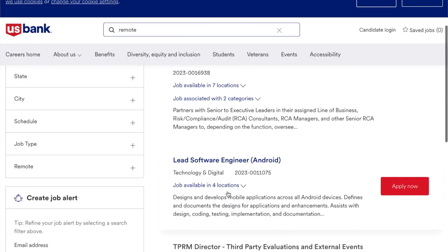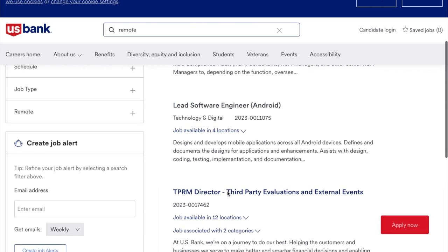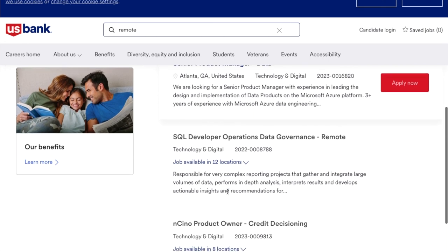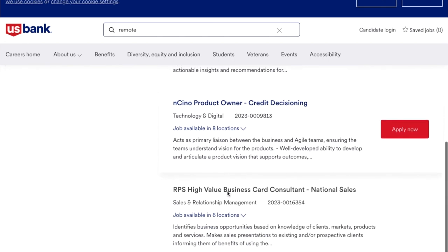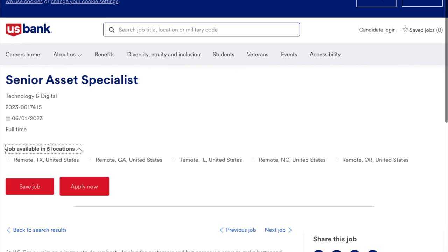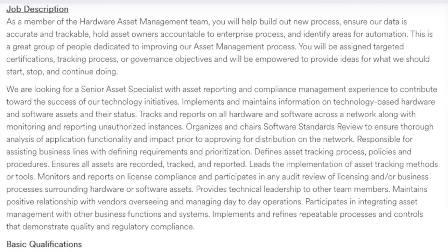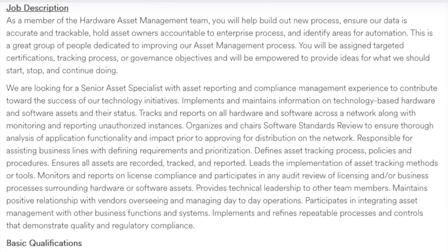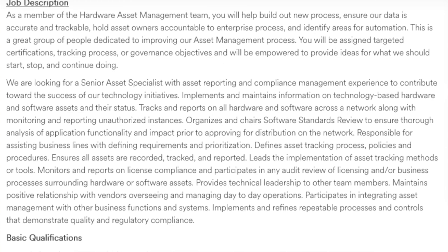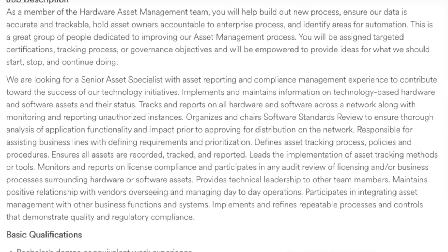They also have issue management, senior risk manager, senior product manager, impact finance manager, RPS high value business card consultant, and the senior asset specialist. Let's talk about the senior asset specialist — it's a full-time job where you'll help build out new processes, ensure data is accurate and trackable, hold asset owners accountable to enterprise processes, and identify areas for automation.